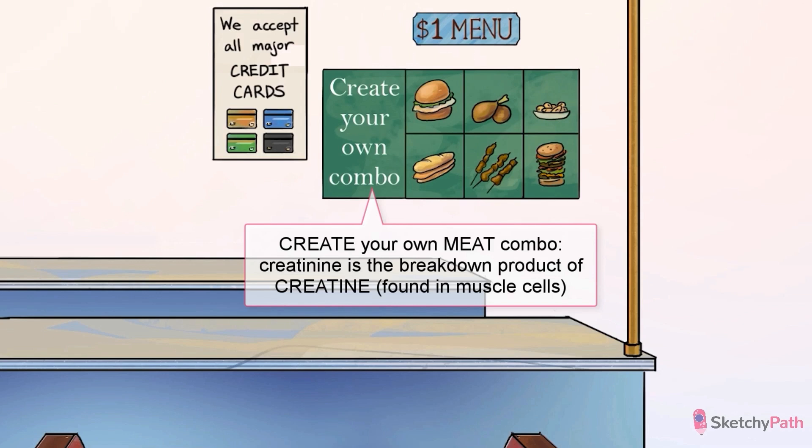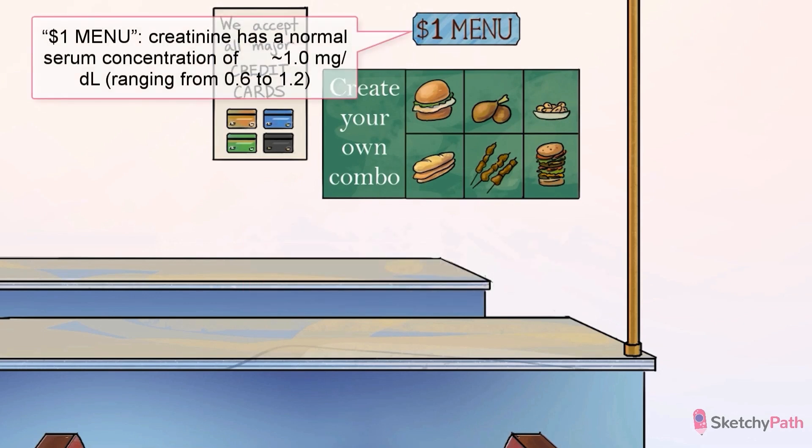Creatine is a molecule that lives inside muscle cells, holding onto high-energy phosphates to help generate ATP during muscle contraction. When it's broken down, it ends up in your blood as creatinine, which we can measure. Creatinine has a normal serum concentration of 0.6 to 1.2 milligrams per deciliter — you can usually expect to see a value around 1.0, hence the dollar menu sign shown above.